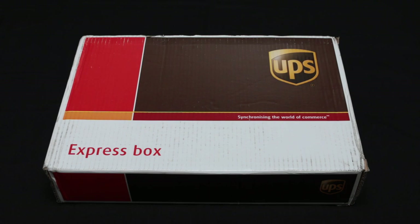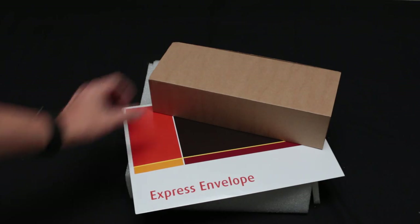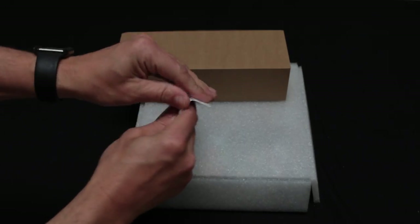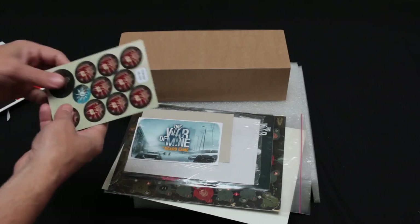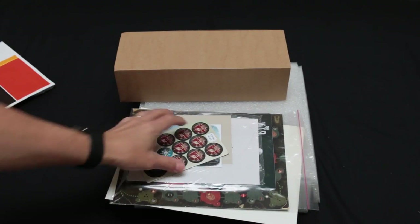Well hello there YouTubers! In here we have a special delivery that's arrived today. I have a feeling I know what this is — let's crack the box open and have a quick look. Okay, that's everything that's come in the box. Let's see what it is — express envelope, I don't know what this is. Let's take a quick look. It is This War of Mine, as expected, but I'm not entirely sure what the envelope was about.